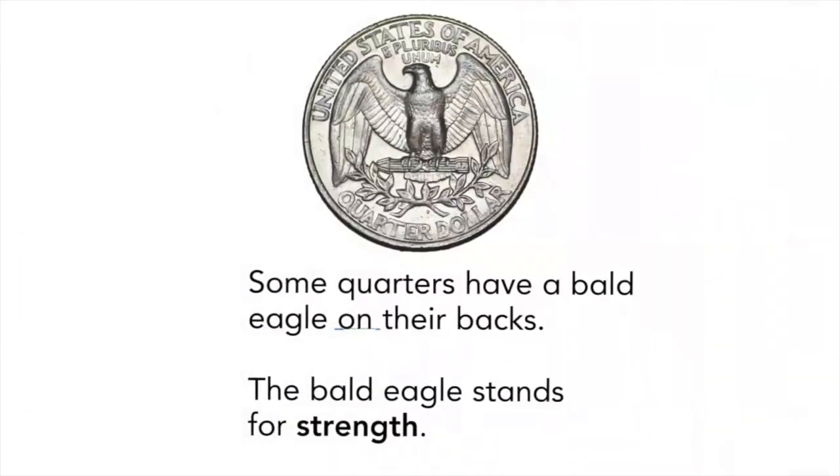Some quarters have a bald eagle on their backs. The bald eagle stands for strength.